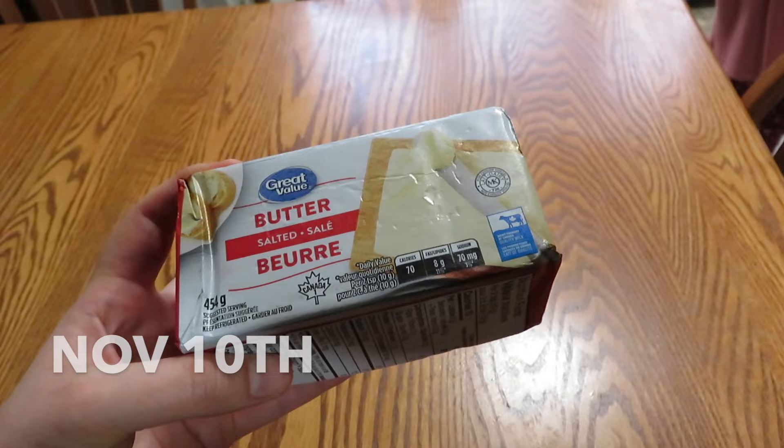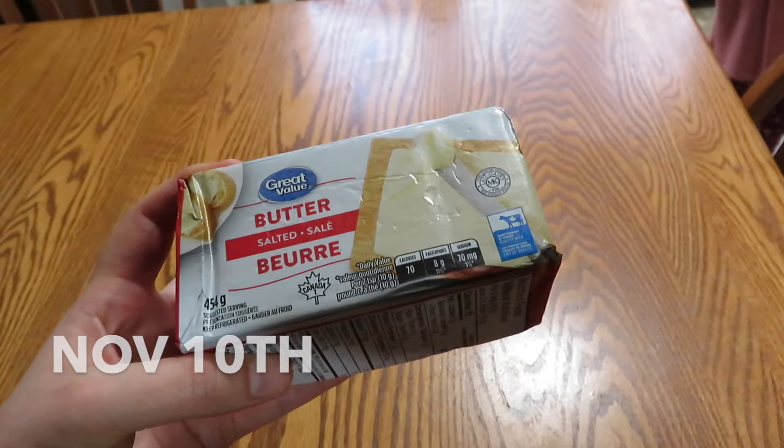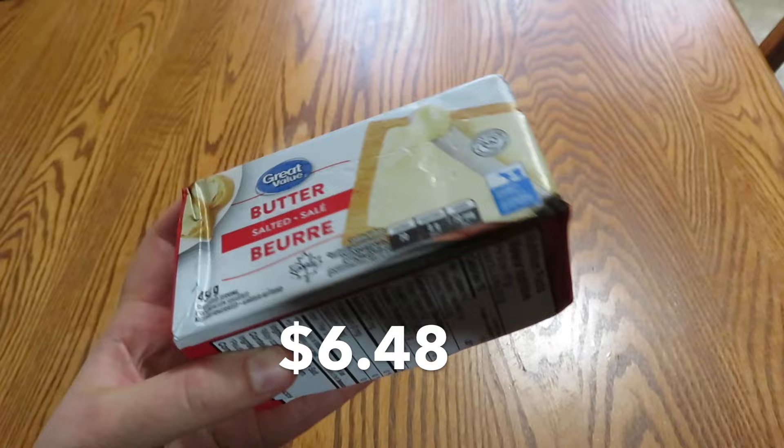It is November the 10th. With all these birthdays coming up this weekend, I should have bought two blocks of butter earlier this week, not just one. So we had to run to Walmart and just get another block of butter.